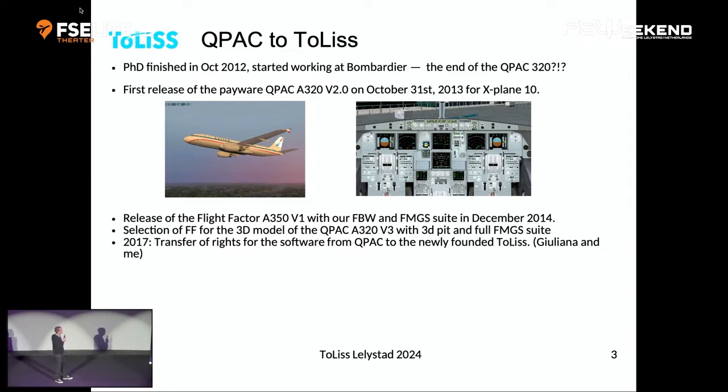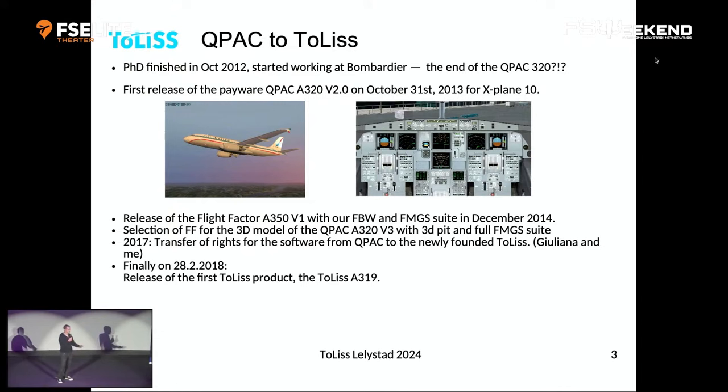We ended up founding our own company — Juliana, my wife, and me. We founded Toliss, purchased the rights Cupac had on our software, and from then on started developing on our own. That finally led, about 15 years after I started, to the very first Toliss product: the A319 version 1.0, released on the 28th of February 2018.